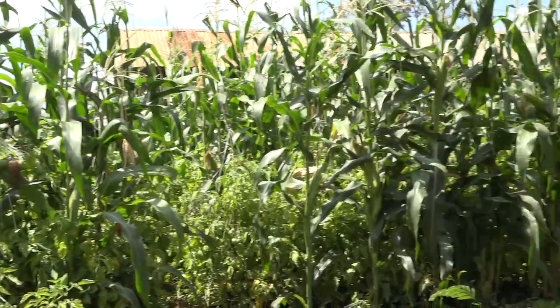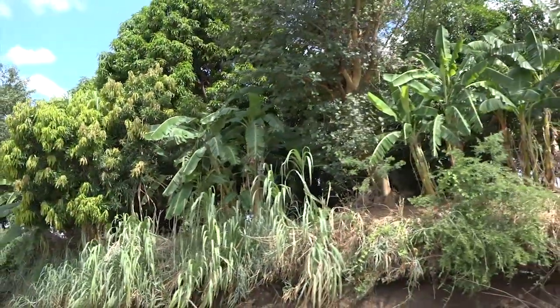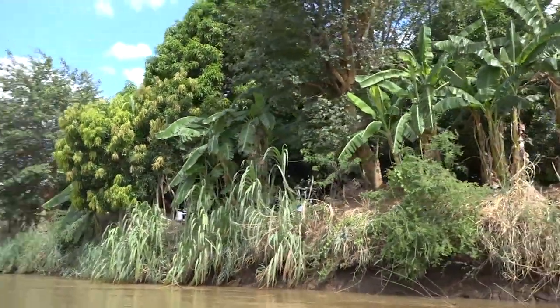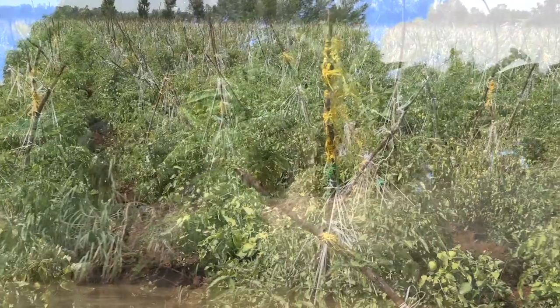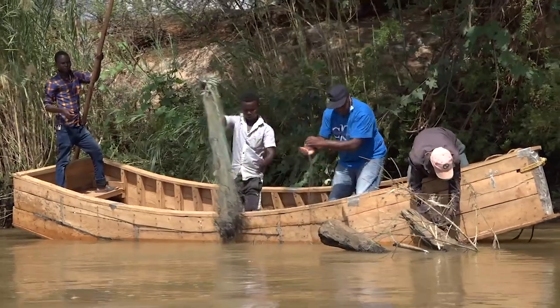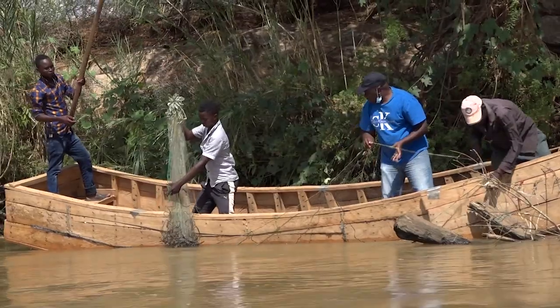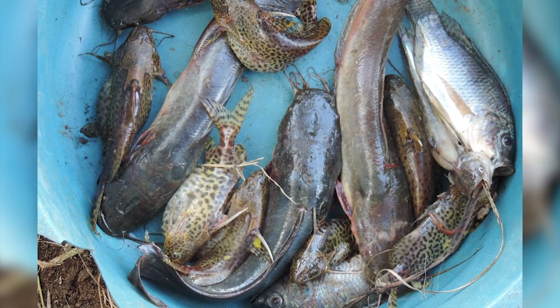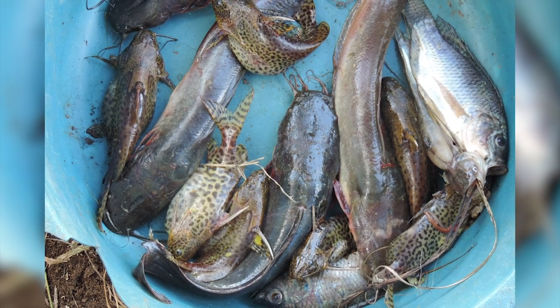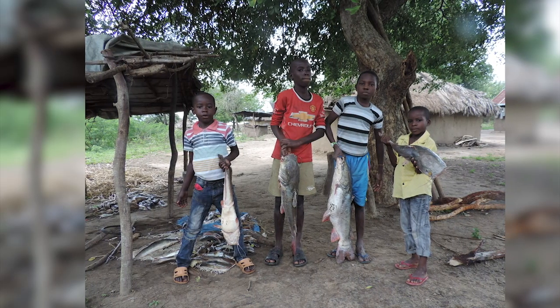Subsistence farming of such crops as mangoes, maize and bananas is also carried out along the banks of the river. Cultural farming is no exception. Fishing is another major activity in the Tana River Basin. The river boasts of 57 different species of fish, where diversity increases as you go downstream towards the Tana Delta.